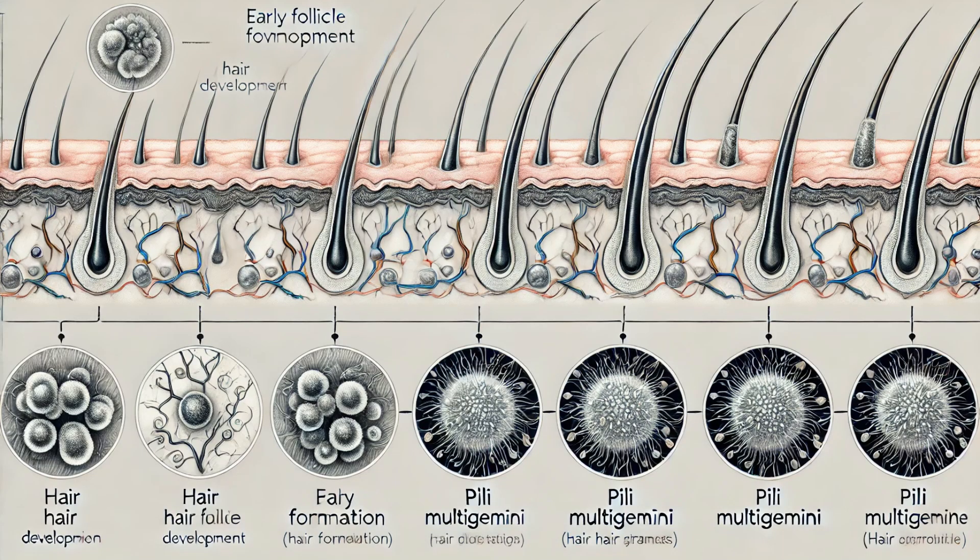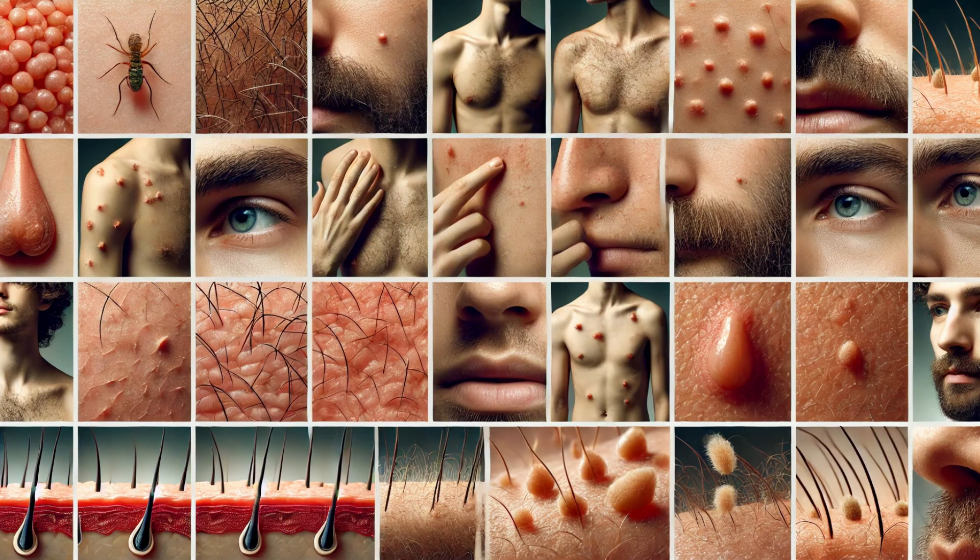The exact cause remains a mystery. However, researchers believe it could be due to genetic factors or developmental anomalies in the hair follicle. In some cases, it might be linked to certain skin disorders or even external factors like trauma to the follicle.